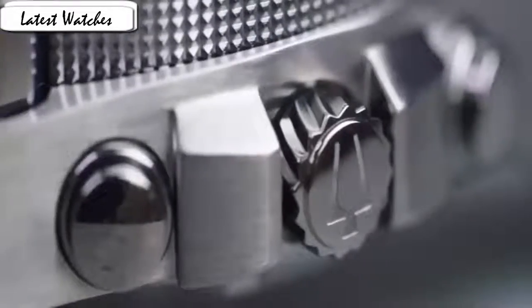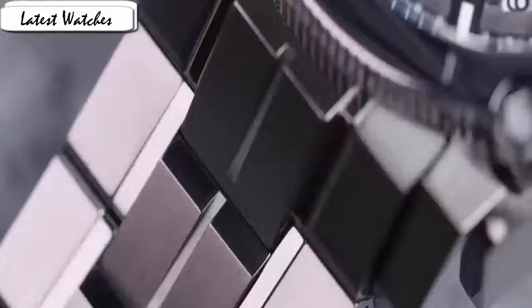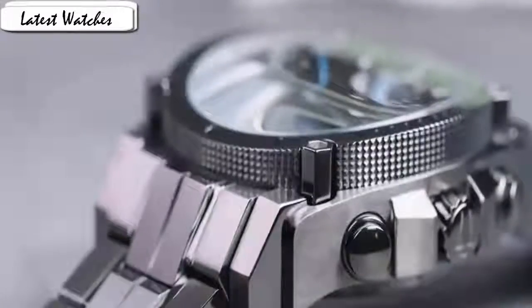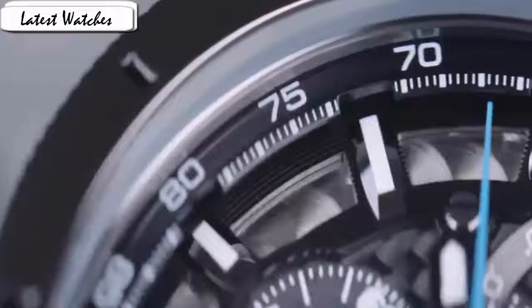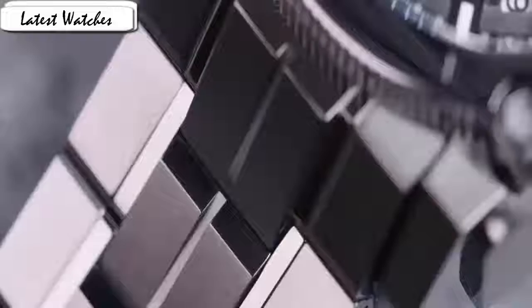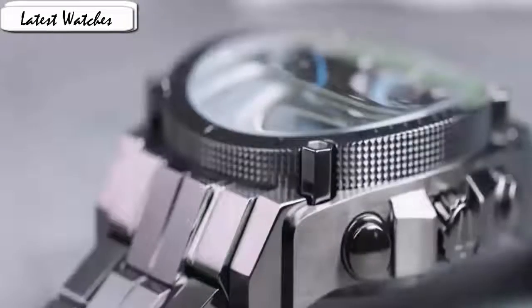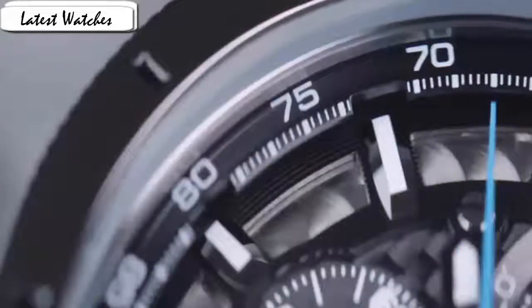Item shape round, dial window material type mineral, display analog, clasp fold-over with double push-button safety, case material stainless steel, case diameter 47mm, band material stainless steel, band length men's standard, band width 24mm, band color gray, dial color black, bezel material stainless steel, bezel function stationary, calendar daily.